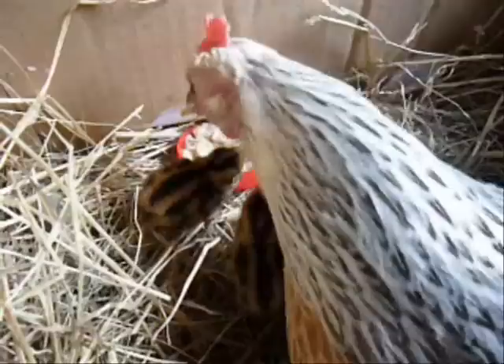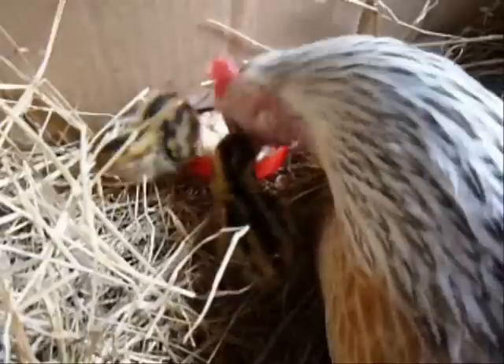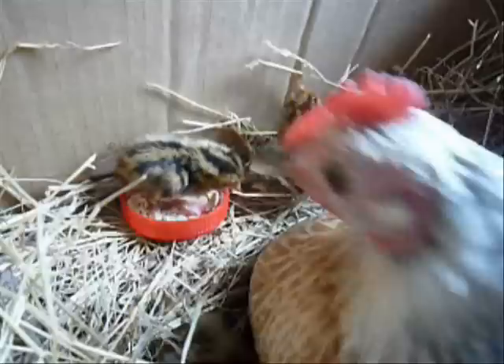This constant communication between the mother and her chicks is very important. At the moment they're in the nest and they're safe, but when they go outside they're going to have to be able to understand exactly what she's saying to them, particularly when she'll be warning them of any danger.